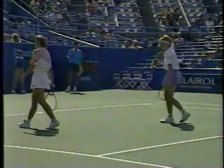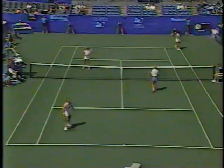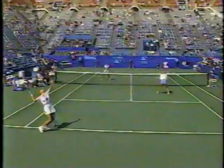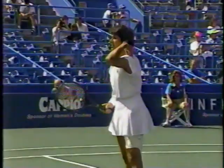Gigi needing to come up with a big return here — has to break to stay in the set. Peter Moore on the left, Gigi Fernandez's coach. And on his left, Julie Anthony, a former tour player and sports psychologist — really helped Gigi so much on the mental side, helped her to calm down, become more focused, more disciplined. Gigi is a tremendous player with great ability, but she also can be extremely volatile at times.